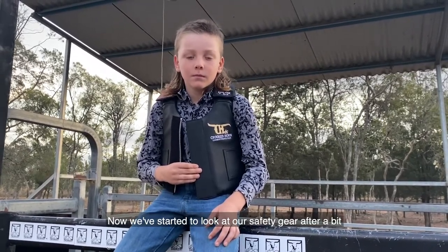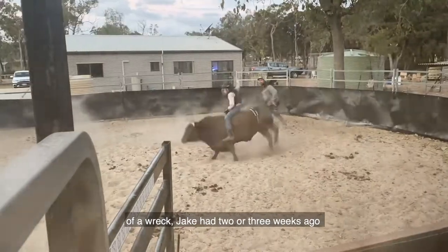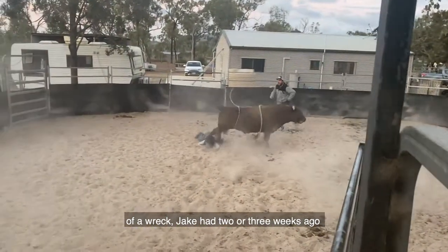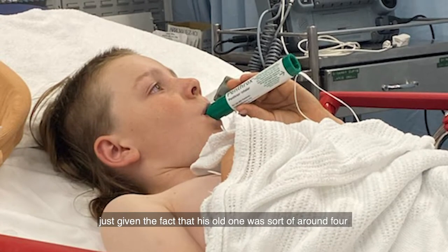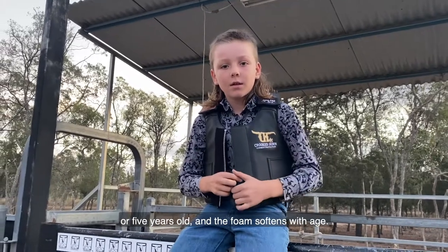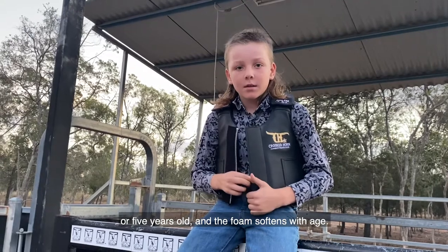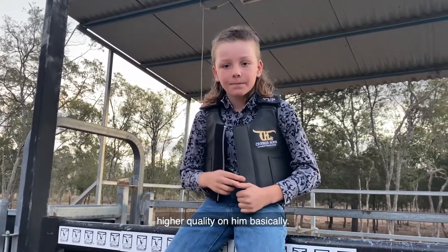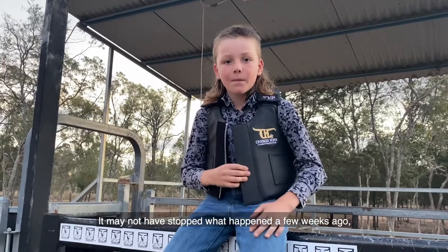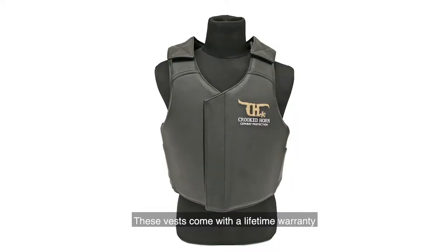We've started to look at our safety gear after a bit of a wreck Jakey had two or three weeks ago. The vest was something we chose to replace, given that his old one was around four or five years old and the foam softens with age. We were also looking at putting something a little bit higher quality on him — it may not have stopped what happened a few weeks ago, but I reckon it would have helped a little bit.